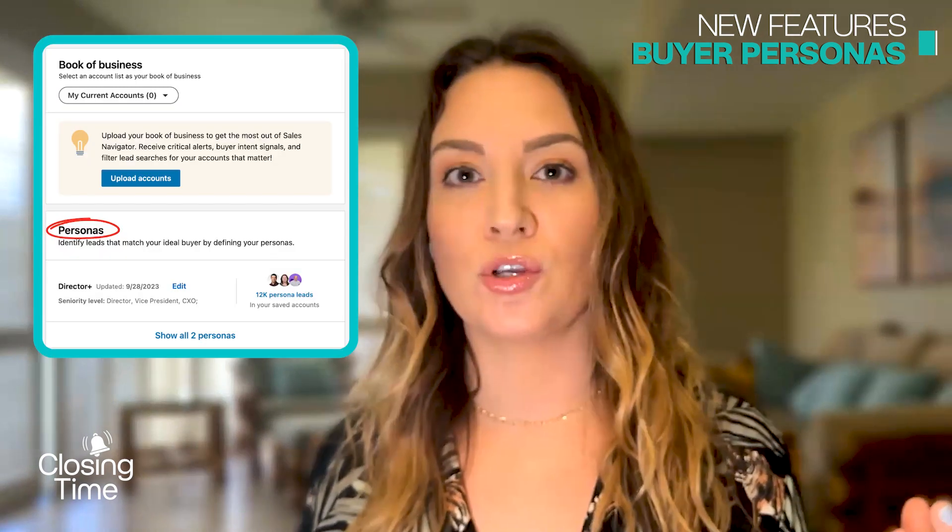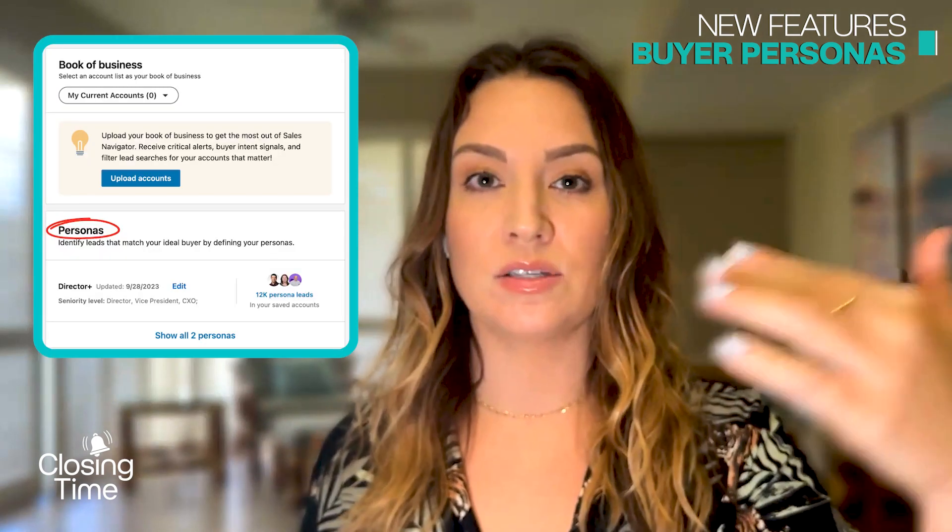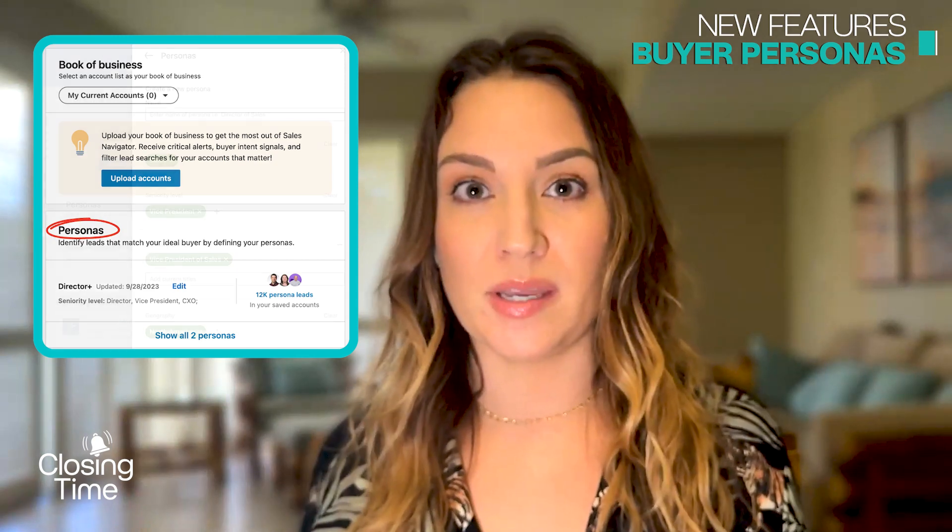There are a few new features on LinkedIn worth drilling into, including the Spotlights capabilities. Let's start with the Buyer Personas feature, which they just rolled out this year. The moment you log in to Sales Navigator, on the right-hand side you'll see an option to build out five Buyer Personas. This lets you select certain search parameters based on your ICP.